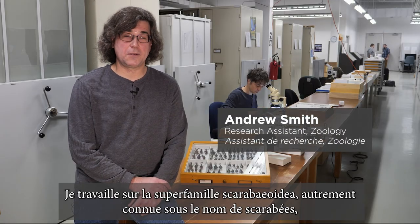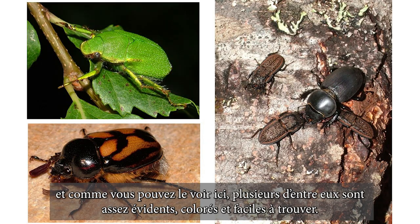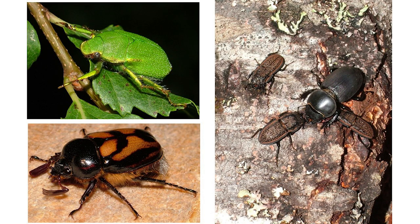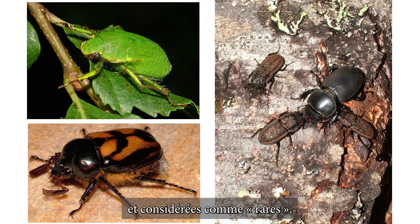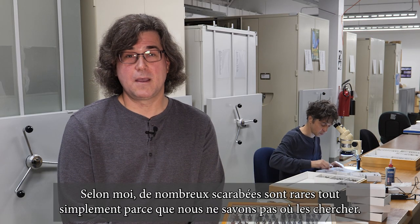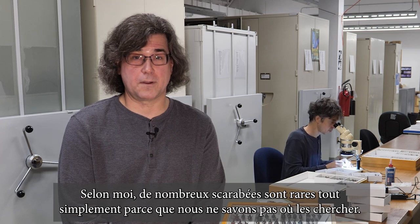I work on the superfamily Scarabioidea, otherwise known as scarab beetles. As you can see here, many are quite obvious, colorful, and easy to find. However, there are many more that are cryptic, hard to find, and considered quote-unquote rare. In my experience, many rare scarabs are only rare because we don't know where to look for them.